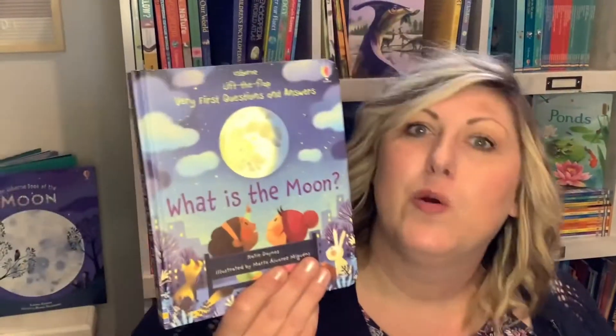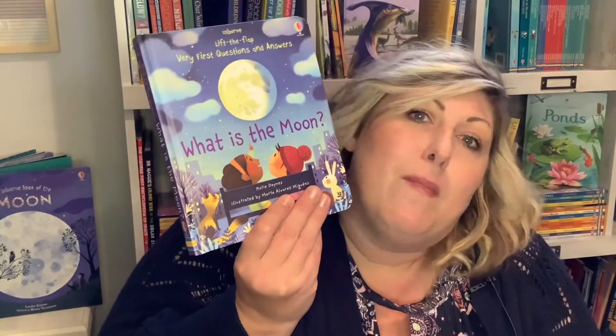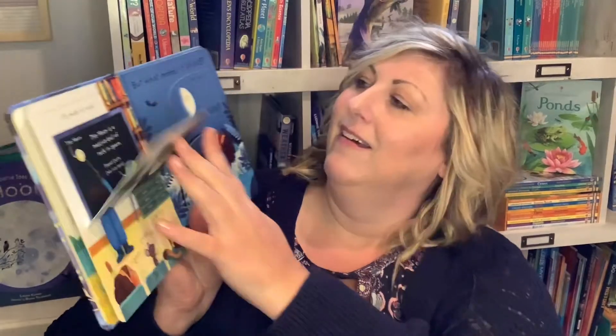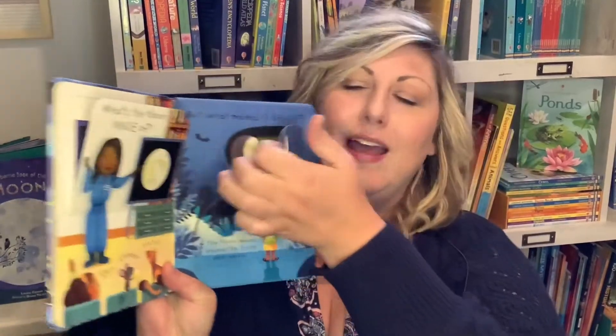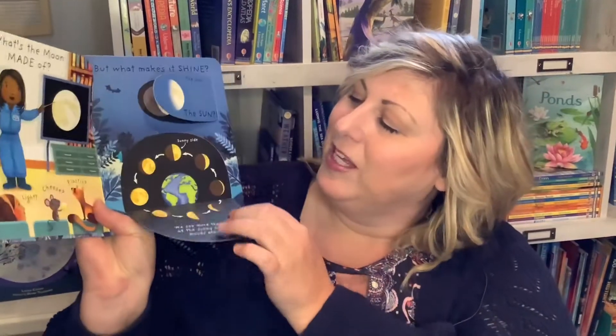Very First Questions and Answers: What Is the Moon? 'Mom, let's find out — what is the moon made of?' It's made of rock. 'What makes it shine?' The sun. Lots of cute little lift-the-flaps with easy-to-understand answers to the lots of questions kids have.